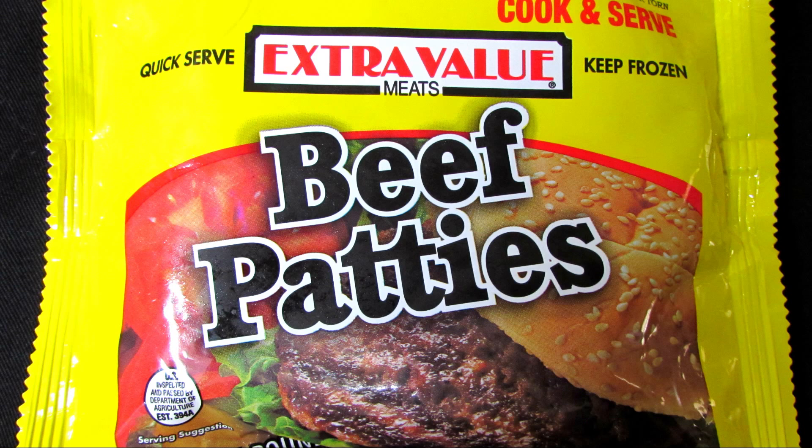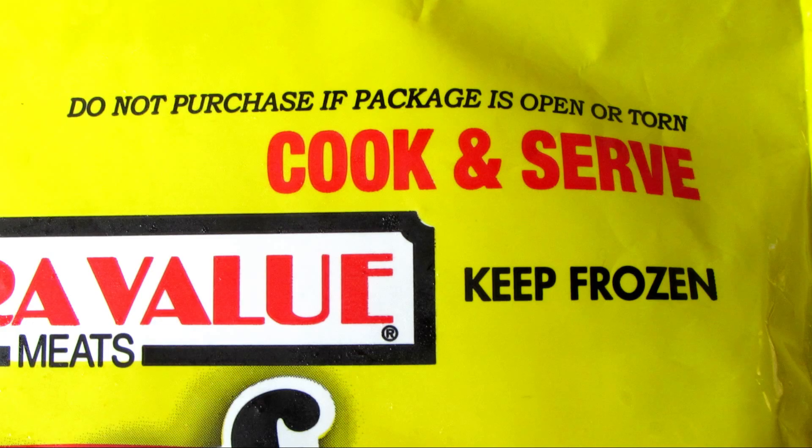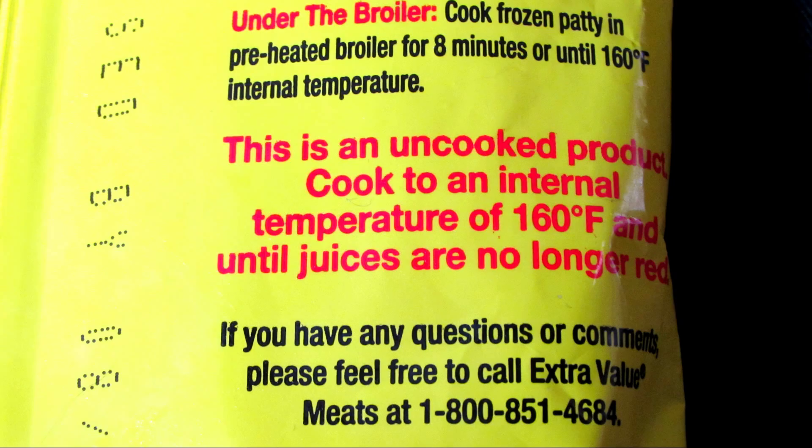Well, we're going to find out, but let's go over the details first. These are two frozen cook-and-serve quarter-pound beef patties. These burgers are not pre-cooked and they need to be cooked to 160 degrees or until the juices are no longer red. And now for the list of ingredients.